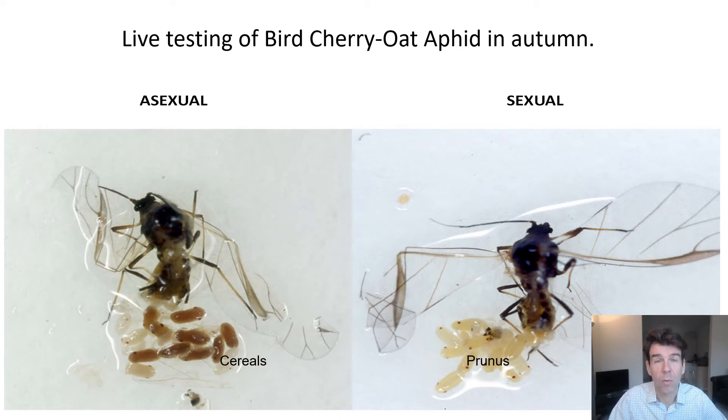One of the pieces of work we do with our AAHB work is live testing of the bird cherry oat aphid in autumn. What you're looking at here is Rhopalosiphum padi, the bird cherry oat aphid — arguably the main vector of BYDV. There is a difference in the embryos in the two different forms: the asexual and the sexual forms of aphids. The sexual forms return back to their host during winter, and those embryos are coloured yellow. But the cereal form — the one that stays in the crop environment during winter and poses a much greater threat in terms of BYDV — has dark embryos.